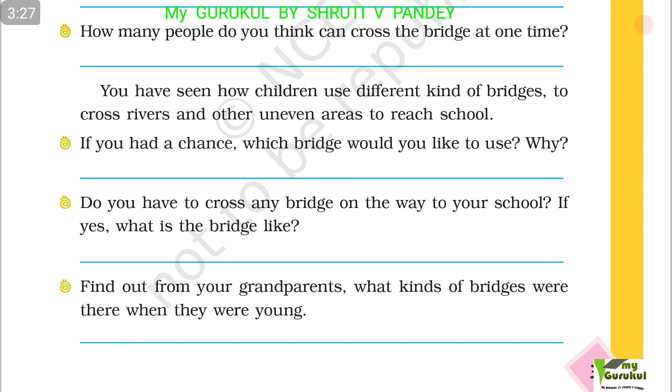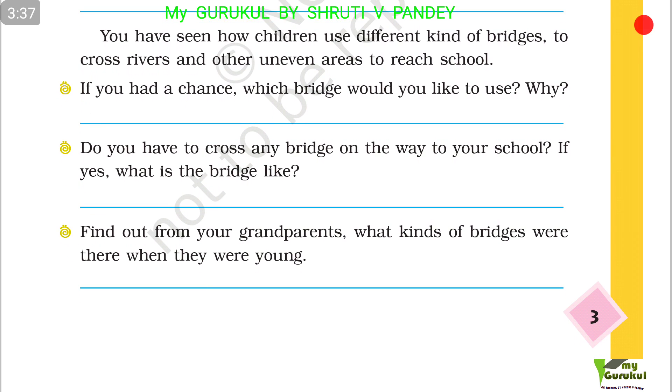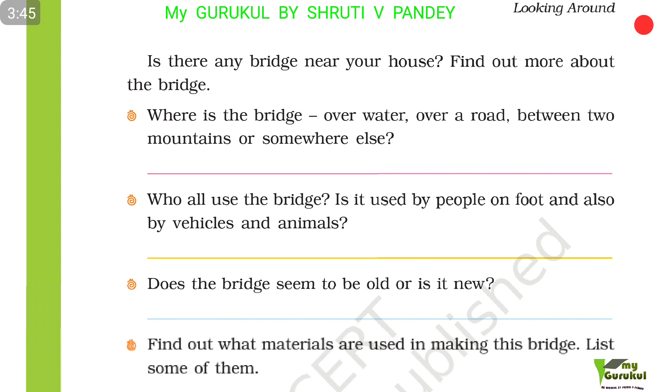If you had a chance, which bridge would you like to use and why? Do you cross any bridge on the way to your school? If yes, what is the bridge like? Find out from your grandparents what kind of bridges there were when they were young. Is there any bridge near your house? Find out more about it.